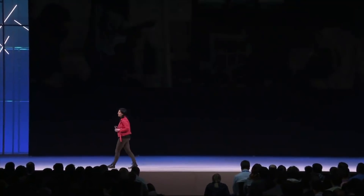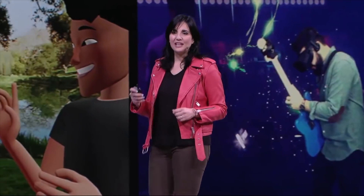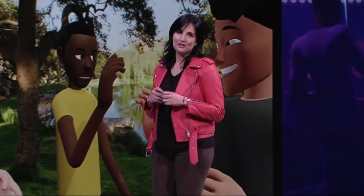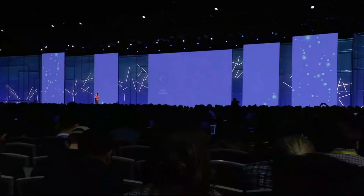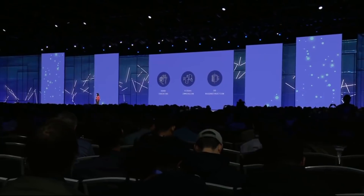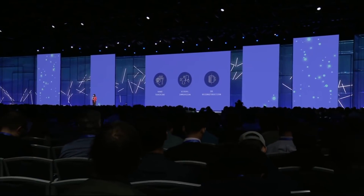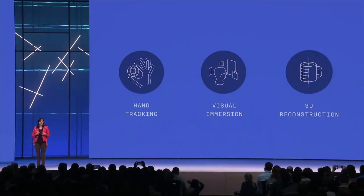Here at Oculus, we have a bold vision about what VR can be — a platform that will give people sharing a virtual space the sense of being with each other, no matter where they are in the world. There is a lot to do. Shrep highlighted some of the building blocks we are working on, and I'm going to give you more details: hand tracking, visual immersion, and 3D reconstruction.